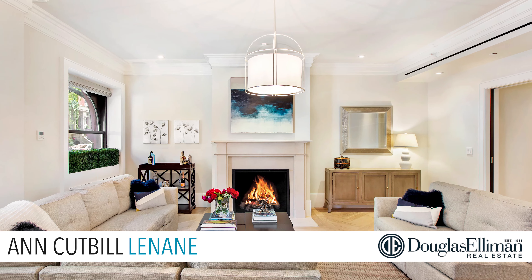Hi, it's Ann Cutford-Lenane, a.k.a. Annie Gets It Done, and welcome to Townhouse West here at 182 West 82nd Street. Clearly, you are in for a treat.